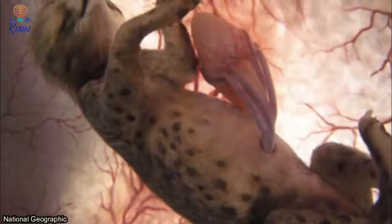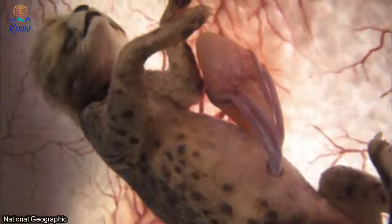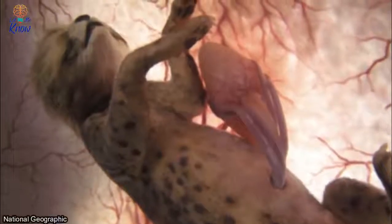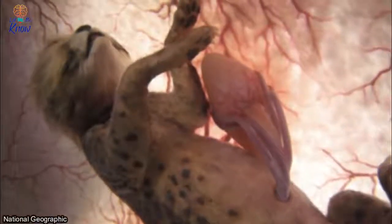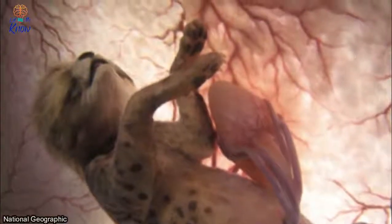Number ten: cheetah. There's no mistaking this cheetah inside her mother's womb — just look at those spots. As you can see, the little cat's fur has already begun to grow, as have her razor-sharp claws and adorable paw pads.